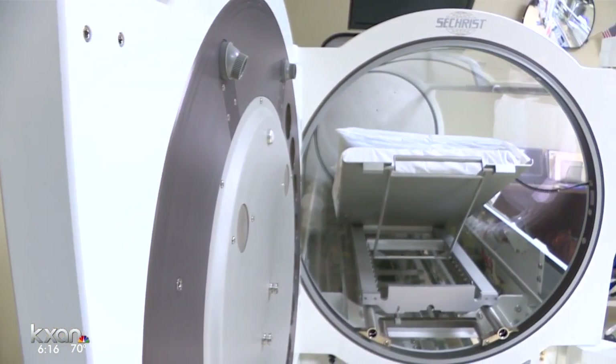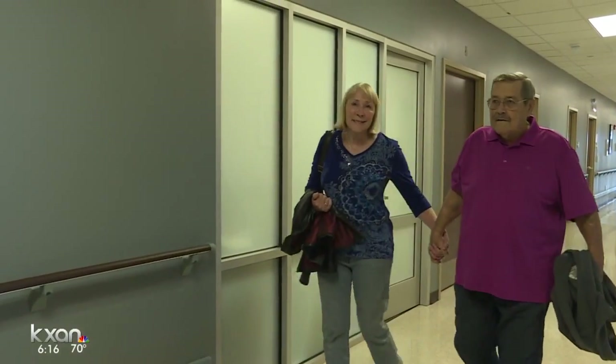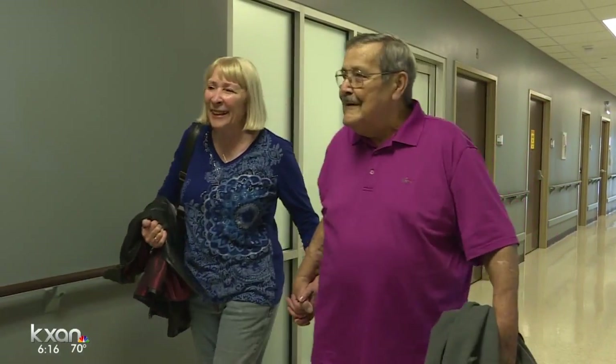O'Neill's thankful for his foot, his leg, and another chance to keep his body healthy. Amanda Brandeis, KXAN News.